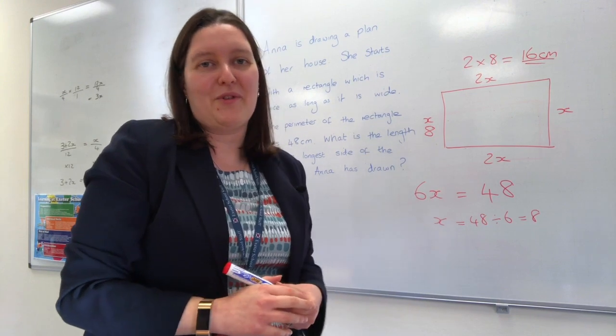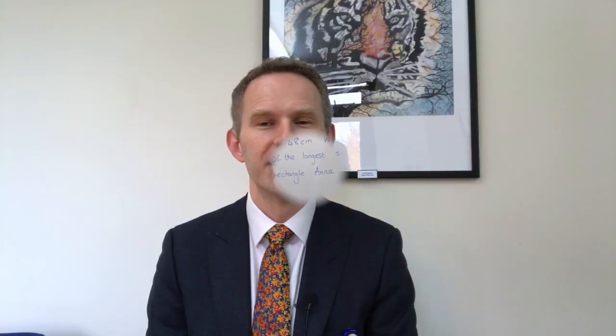Thank you for listening and good luck with your entrance test. Now we're going to hear from Mr Richard Tier, our Director of Science, who's going to speak briefly about the science assessment. Hello, I'm Richard Tier and I'm Director of Science at Exeter School.